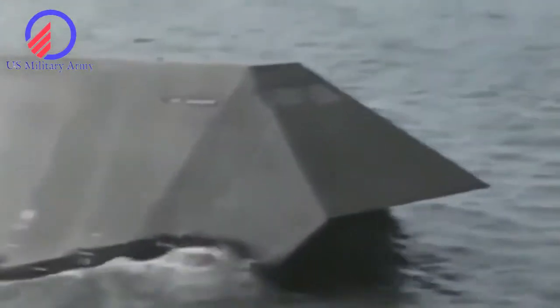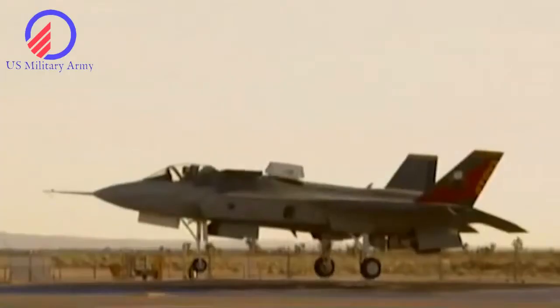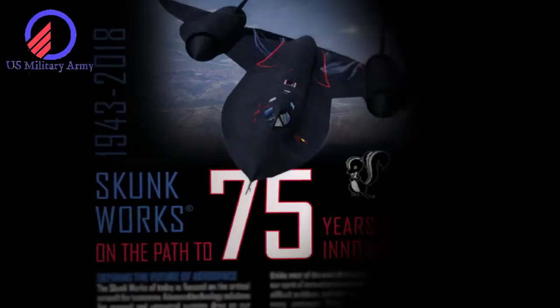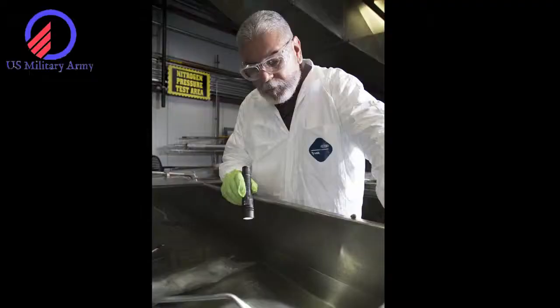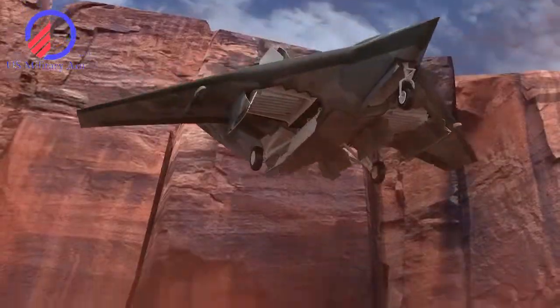The Advanced Development Programs division of Lockheed was headed by legendary designer and aerospace manager Clarence Kelly Johnson. Over the decades, Johnson and his team in Burbank, CA cranked out the F-80 Shooting Star — America's first jet fighter — the U-2 spy plane, the SR-71 Blackbird, and the F-117A stealth fighter.